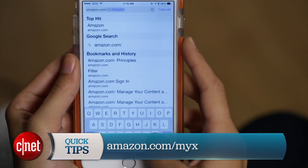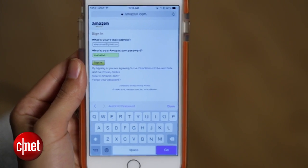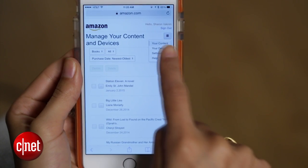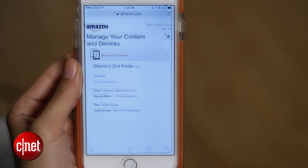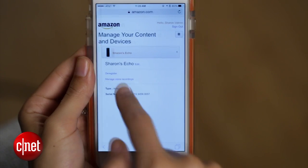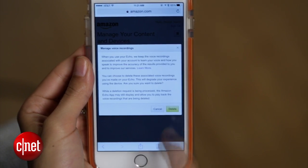The second way to do it is to delete all that data in one fell swoop. You'll have to go over to Amazon.com slash MYX, sign in with the same account you use for Echo, and then click Your Devices. Select Amazon Echo, then hit Manage Voice Recordings, and here hit Delete.